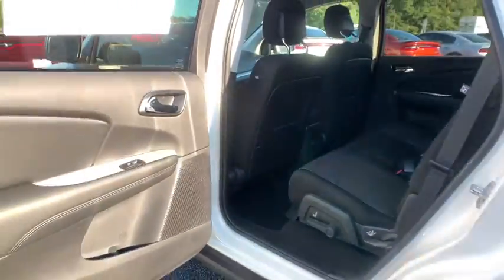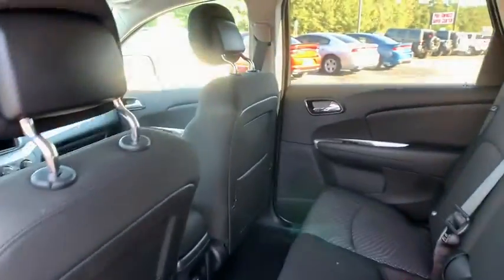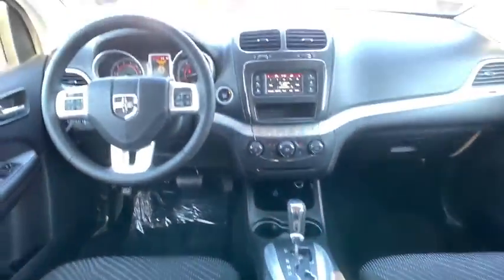Here are some of this vehicle's great options: backup camera, keyless entry, steering wheel audio controls, traction control, stability control, anti-lock braking system.